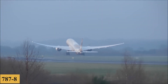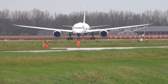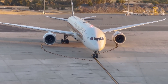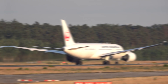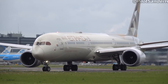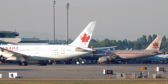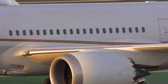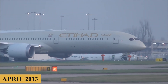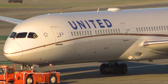The 787-8 introduced several innovative features that were groundbreaking at the time. It was the first major airliner to use a high proportion of composite materials, and it also featured electrical systems that replaced pneumatic systems, leading to better fuel efficiency and reduced maintenance needs. However, the early operational history was marred by several high-profile incidents relating to its lithium-ion battery system, which led to a worldwide grounding of the fleet in January 2013. This grounding lasted until April 2013, when Boeing introduced a redesigned battery system that adequately addressed the issue.